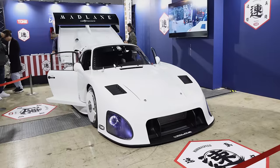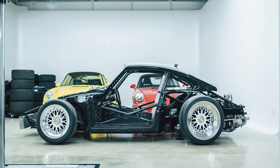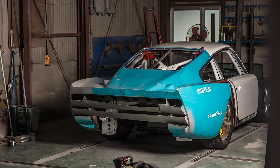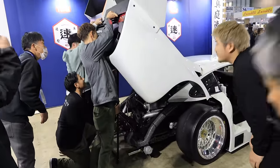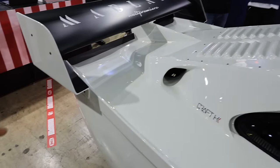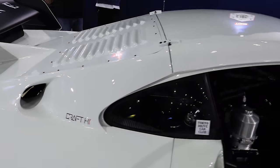This is called the 935ML, built by a young individual who's 29 years old in Osaka, Japan. His company is called Mad Lane. He found a real 935 K4 hatch in terrible used condition — falling apart, full of holes and bondo. They brought it to Japan, refinished it, added a bunch of things, and basically rebuilt it.